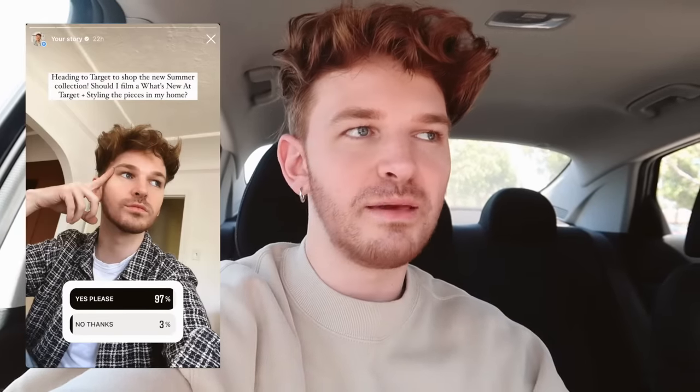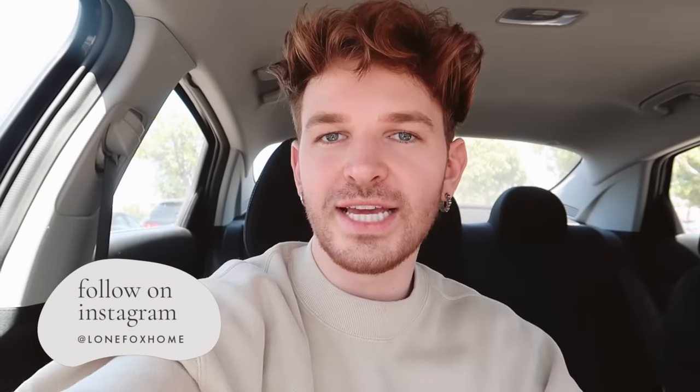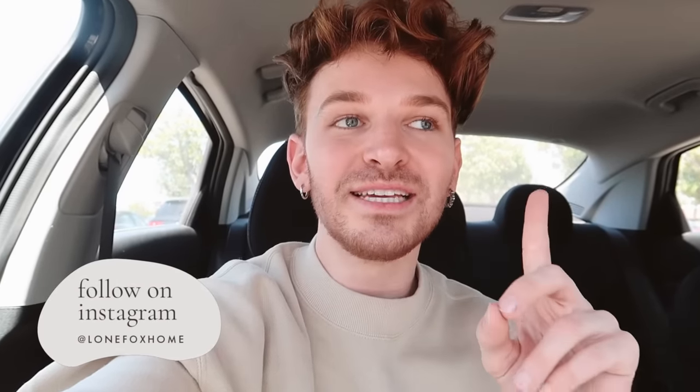I actually just came here to pick up a couple of items, but on the way I posted a poll to see if you guys would like to see a shop-with-me, because I recently saw that Studio McGee actually came out with their new video showcasing their new line at Target and the pieces looked so incredible. So I'm heading into Target today and we are going to be doing a little shop-with-me.